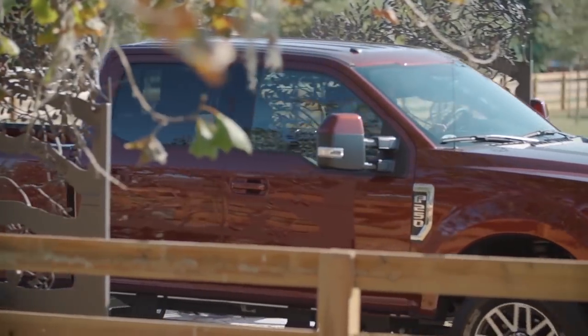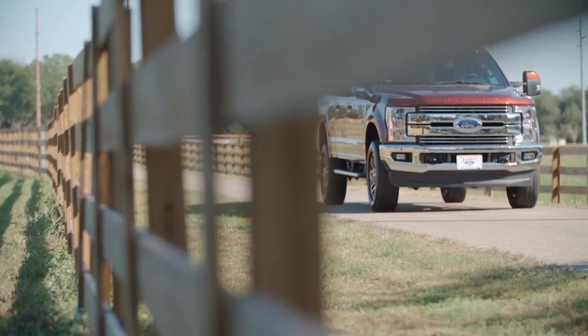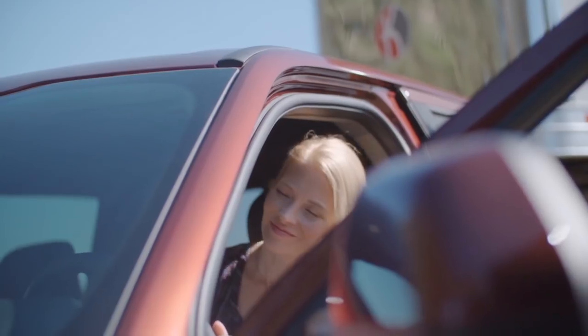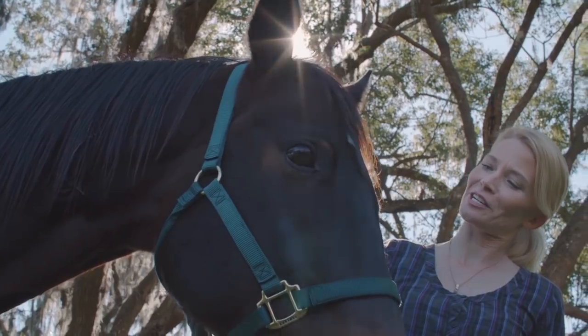They understood what it takes to pull a horse trailer, not like those big city dealerships. And what sealed the deal? They let me take the truck home to make sure it would fit in my garage. Who does that? Thanks guys. See you for my first oil change.